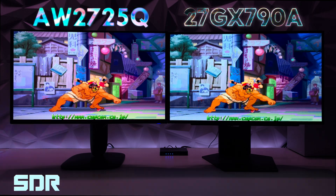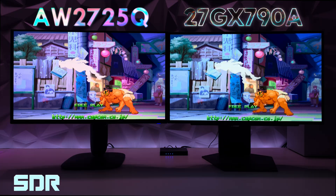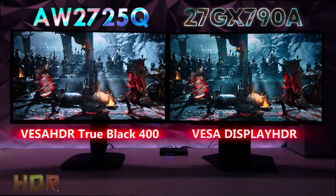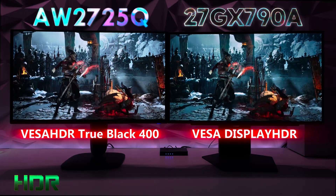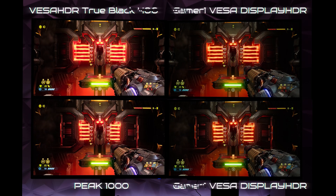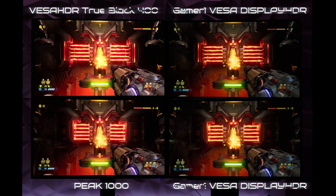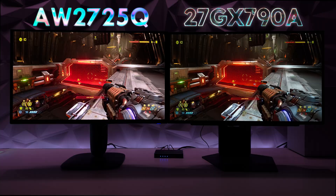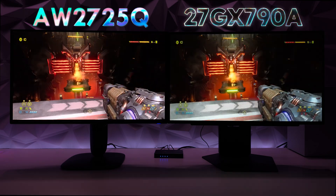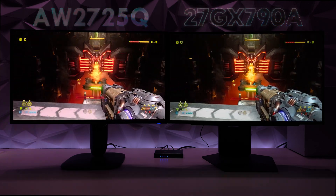I'll be pointing out through highlights what we're seeing on screen to see if the peak highs make any difference. We'll also be taking a look at HDR. Both monitors are set with True Black 400, but they are different. Peak 1000 versus True Black 400 versus LG's VESA Display HDR — SDR versus HDR with these two monitors to help you make that buying decision.